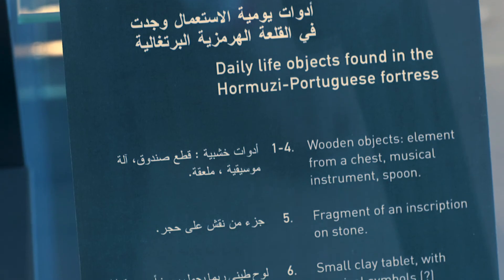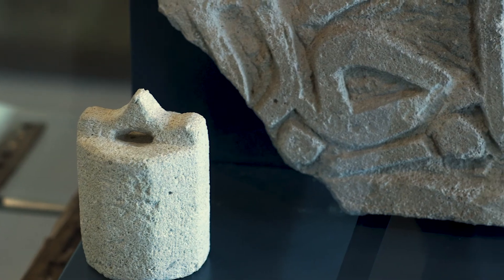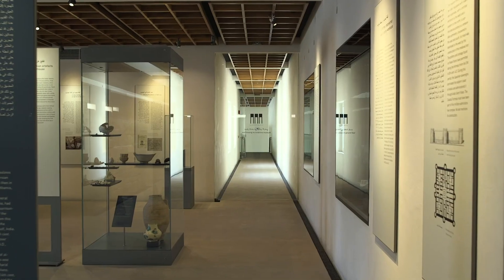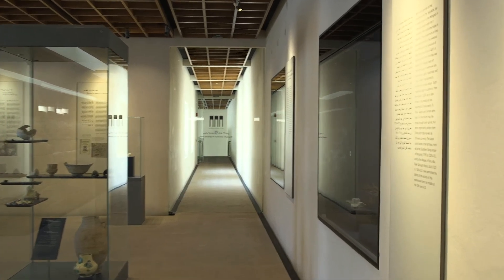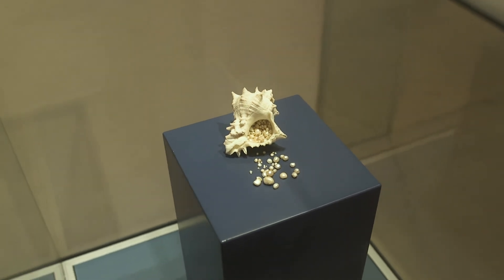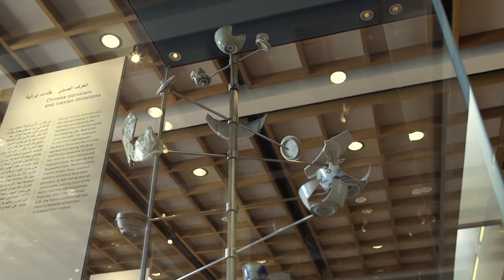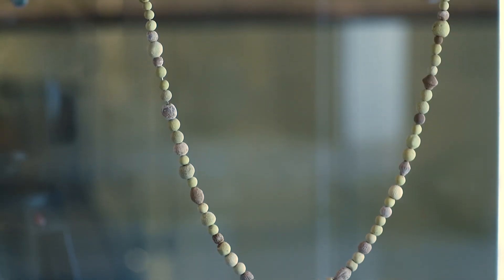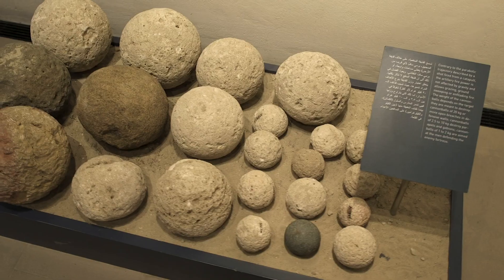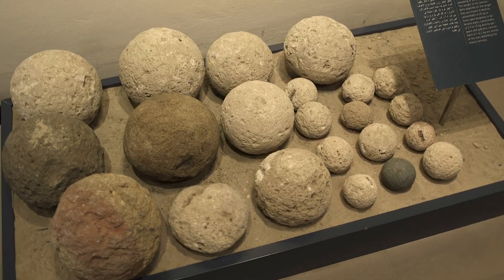I am talking about the Hormuzi Portuguese fort, which we call Bahrain Fort. This, the last level of the museum, exhibits objects discovered from the site covering the period from the 13th to the 16th century AD. Different objects from different materials — glass, pottery, ceramics, metals, weapons such as stone cannonballs and fire grenades.